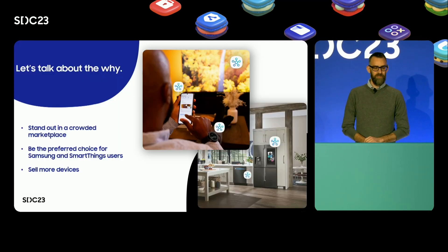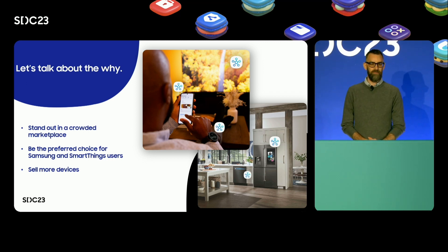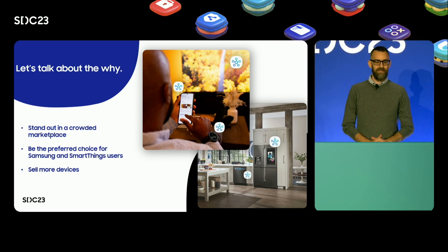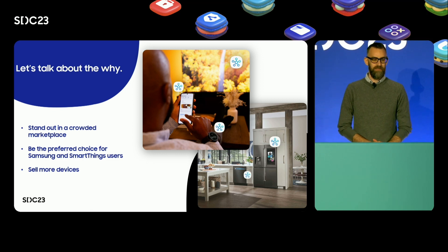We are working to ensure that your Works with SmartThings devices stand out in a crowded marketplace. Industry standard protocols like MATTER enable better baseline compatibility with a larger ecosystem of smart home devices than ever before. But that makes it even more important that you're investing not just in compatibility but in differentiation, showing users why your product is the right choice for them.